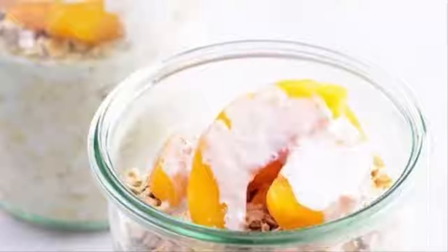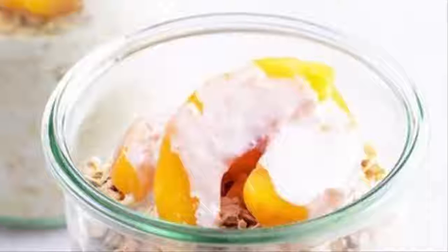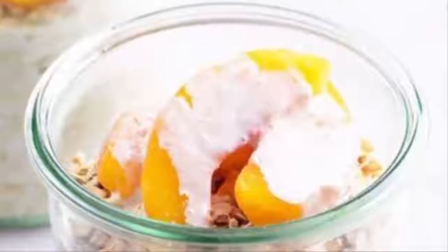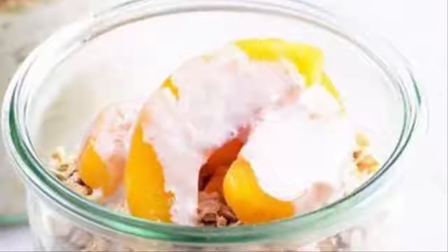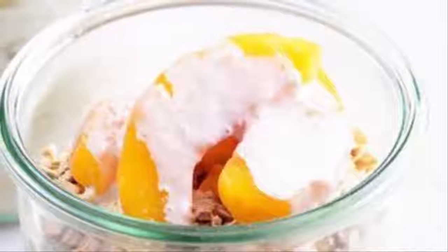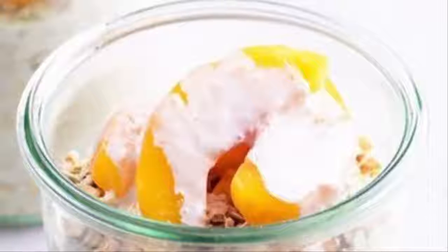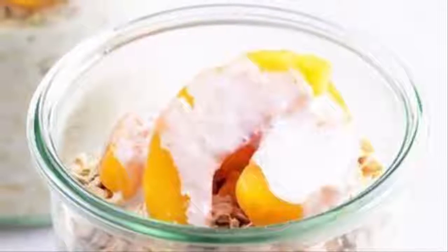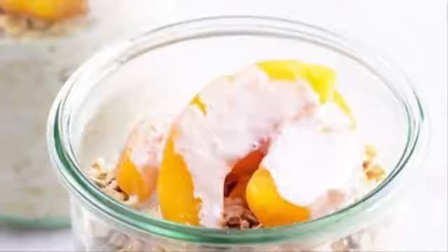Herb and onion frittata. This Italian-style omelette is delicious with just about any herb combination — try parsley, dill, chervil, or marjoram. Ingredients: one cup diced onion, one-fourth cup plus one tablespoon water divided, one teaspoon extra virgin olive oil, two eggs, two teaspoons chopped fresh herbs or half teaspoon dried, one-eighth teaspoon salt, one-eighth teaspoon freshly ground pepper,